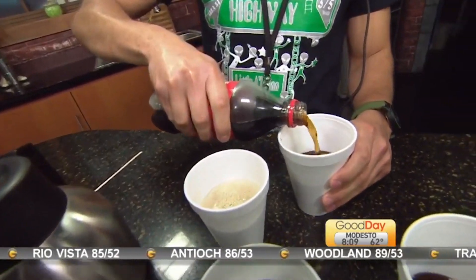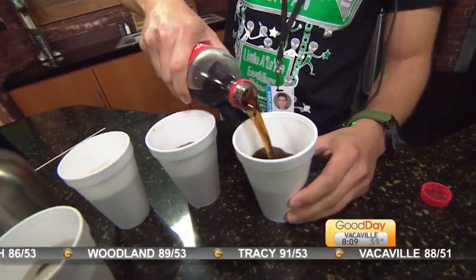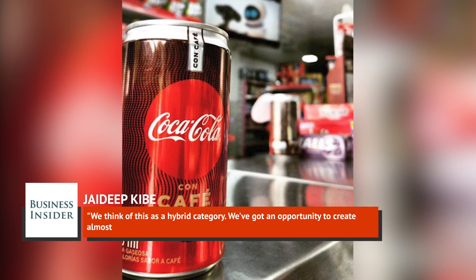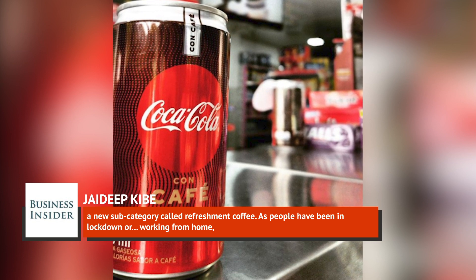Jadeve Kaib, vice president for Coca-Cola's trademark, said the new beverage occupies a new niche in Coke's lineup. He told Business Insider, "We think of this as a hybrid category. We've got an opportunity to create almost a new subcategory called refreshment coffee."